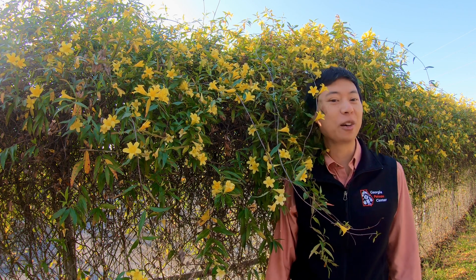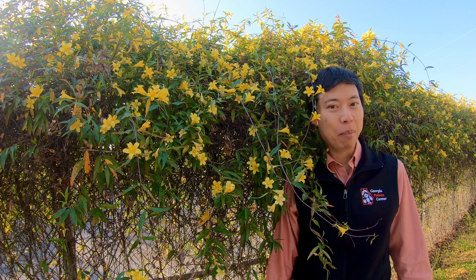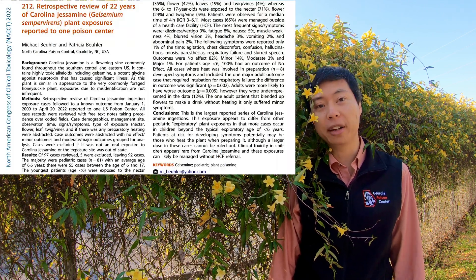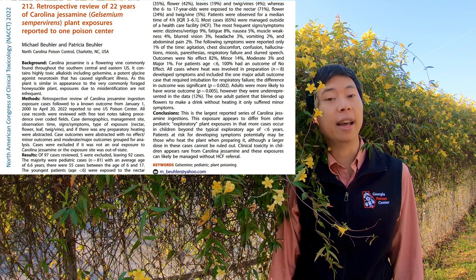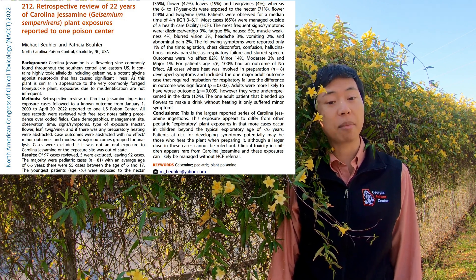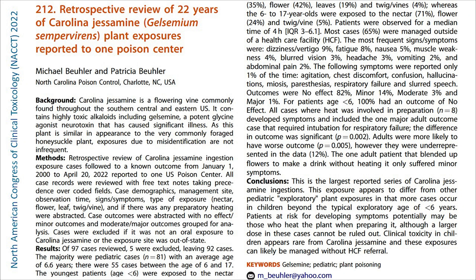Coming back to local cases where little kids accidentally taste a flower or two — how bad can it be? Toxicologists from our neighboring state of North Carolina tried to answer this question. They reviewed 92 cases called into the North Carolina Poison Center between the years 2000 and 2022, presenting their findings at the North American College of Clinical Toxicology Conference in September 2022. Most cases involved children with an average age of 6.6 years, and most were managed outside a healthcare facility. Symptoms reported included dizziness, headache, blurred vision, vomiting, and abdominal pain. The good news was 82% of patients had no effect, 14% had minor effects, 3% had moderate effects, and only 1% had major effects — so clinically significant toxicity in children appears to be rare.